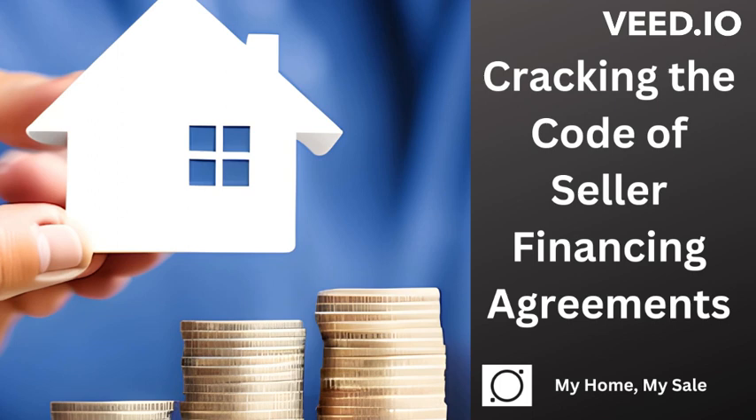Cracking the Code of Seller Financing Agreements. Seller financing agreements may seem complex, but they're actually quite simple at their core. These financial arrangements offer buyers an alternate path to home ownership by allowing them to bypass traditional mortgage lenders. In essence, it's like a loan, but the seller plays the role of the lender. Let's break down the basics.